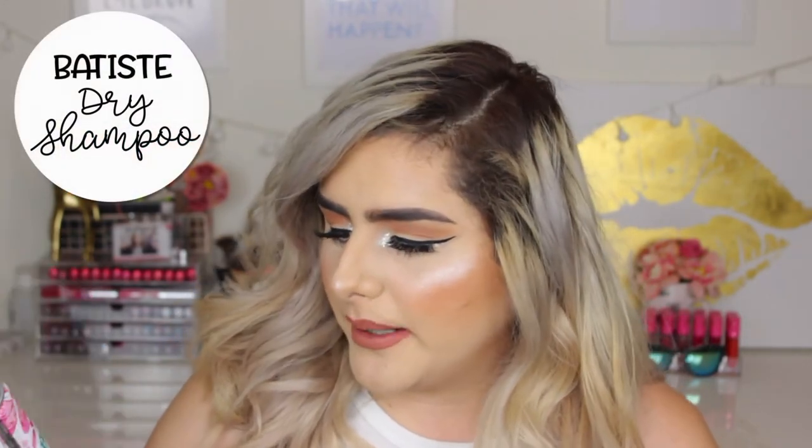The last product I have here is the Batiste Dry Shampoo in Floral and Flirty Blush. Now being blonde, I don't wash my hair that often — I wash it like one to twice a week. But this has been a lifesaver. I tend to get oily in the back of my head, and this just takes that away. It's really easy to use: you just shake it, spray it on your roots, then massage it in so you don't have a white cast. I also love it because it gives you a lot of volume. I've tried several ones, but they tend to leave more of a white residue, which is really annoying. So yeah, I have been loving the Batiste Dry Shampoo.